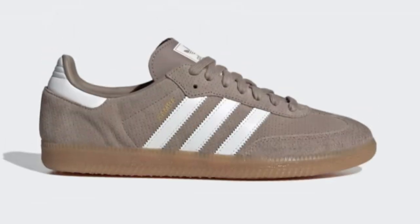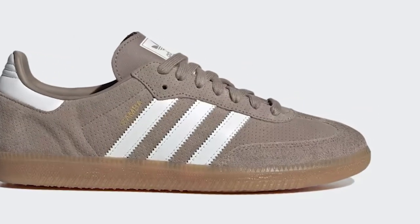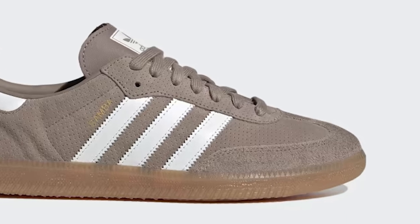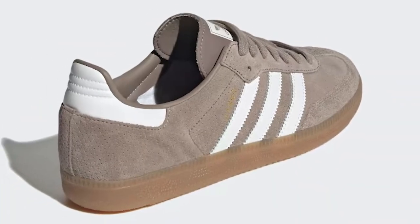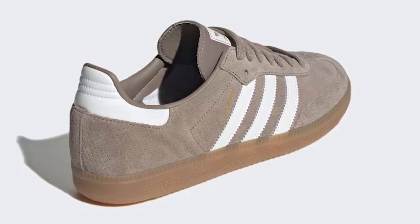Next up, skaters co-opted the design and took it to their decks. With smooth leather, three stripes, and that recognizable rubber sole, this authentic pair is bringing back the heritage for a new generation of creators.